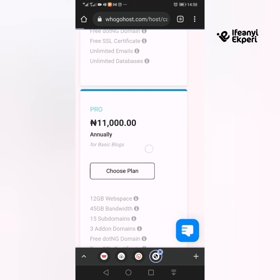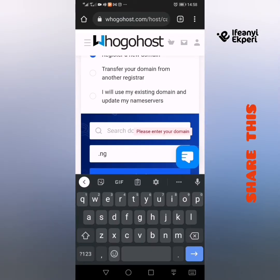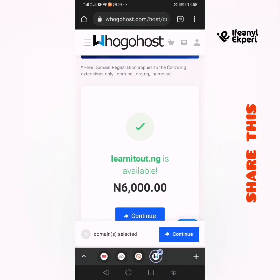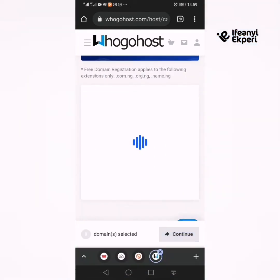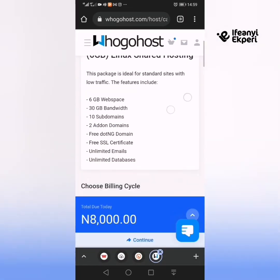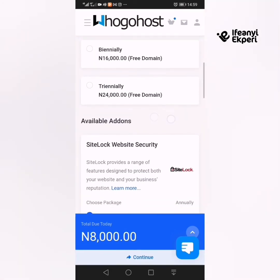So we're just going to choose this plan now. There are other plans — Pro at 11,000 Naira with 12 GB web space and more — but we're using the basic. We're doing 'Register a New Domain' since they're giving us a free .com.ng domain. We'll type in the domain name and check availability. They're giving us a free .com.ng, so we'll use that and continue. We'll do annually, which is 8,000 Naira. You can pay biannually for 16,000 or two years for 24,000.